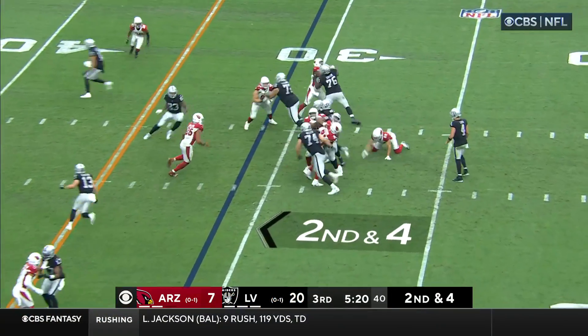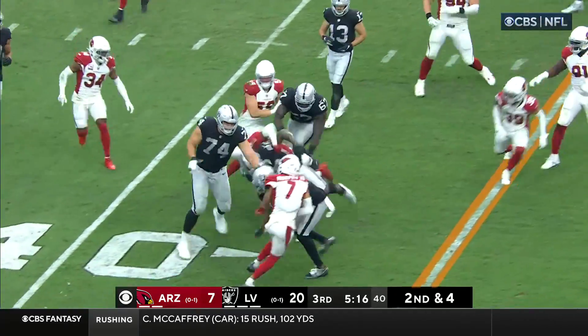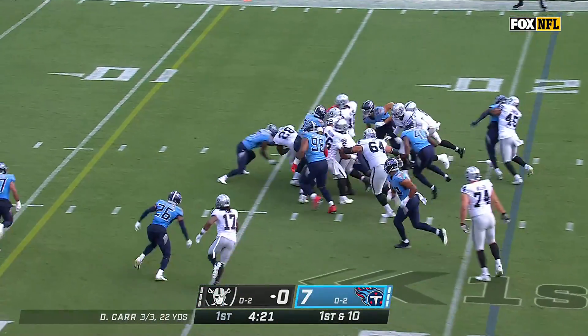So they can get off the field. This is Jacobs — dodges a tackle at the line of scrimmage, breaks free, still breaking tackles, and out to about the 40-yard line. They set it down from the 21-yard line.